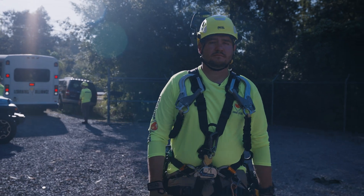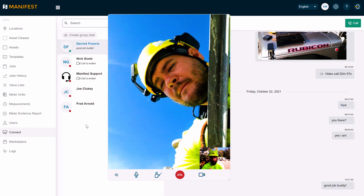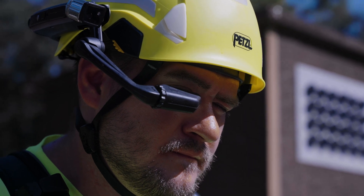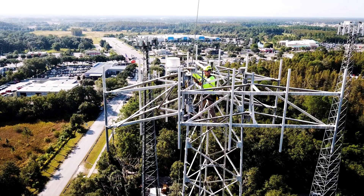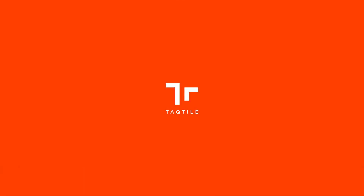When a deskless worker needs assistance and guidance, Manifest on RealWear is there for them with instant access to the right people and right information to get the job done.